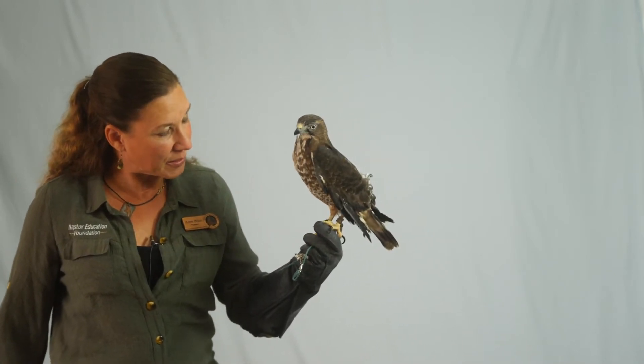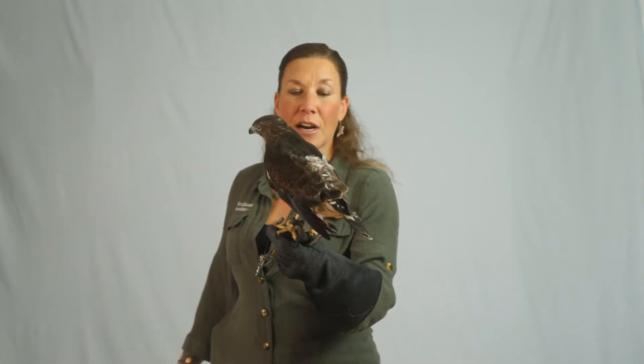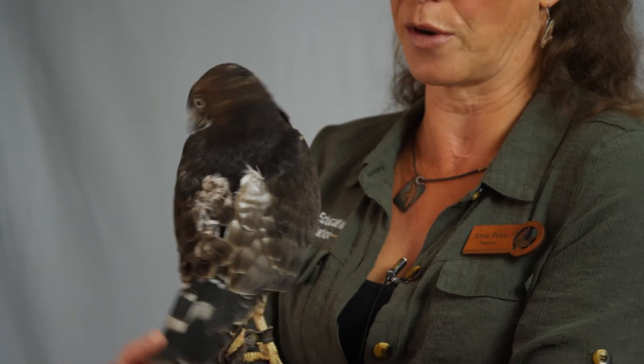I'm going to turn him around a little bit so you can see his tail. They have very thick bands on the tail. He's a little bit more on the nervous side, so I'm not going to really open it up. But the striping sometimes reminds folks of Cooper's hawks, though they truly are black and white versus dark gray on pale gray.